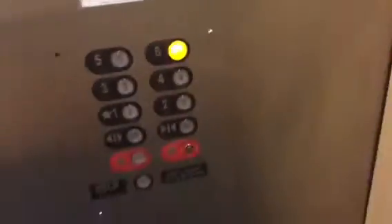Let's go to 6. Looks like this one is modern — probably GAL — but the service elevator is out of service today.